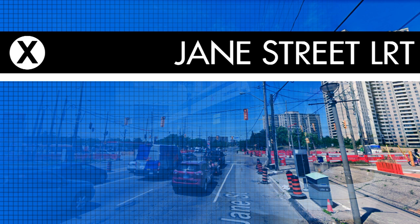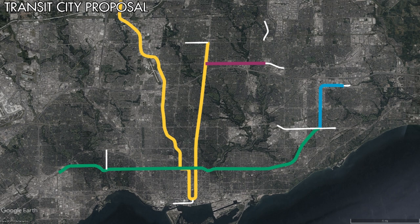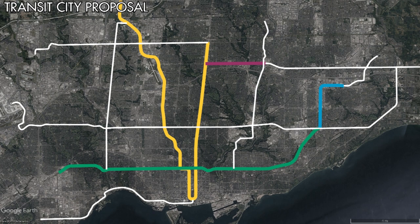That, however, would change two years later in 2007. In 2007, the City of Toronto under then-Mayor David Miller would unveil the Transit City project, which proposed the construction of seven new LRT lines across the city. One of these being a 16.5 kilometer line along Jane Street, running from Jane Station on Line 2 to the proposed Steele's West Station on Line 1, now called Pioneer Village Station.